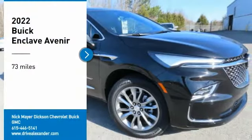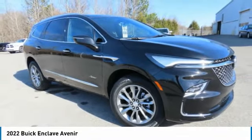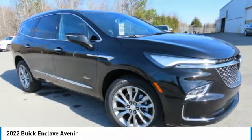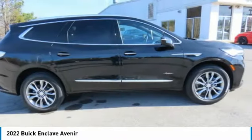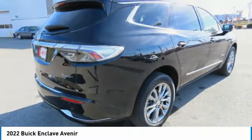You are going to love the 2022 Enclave. The Enclave offers three rows of seats, standard. Not only is it roomy and stylish, but Buick really did its homework on this vehicle. They did not cut any corners.